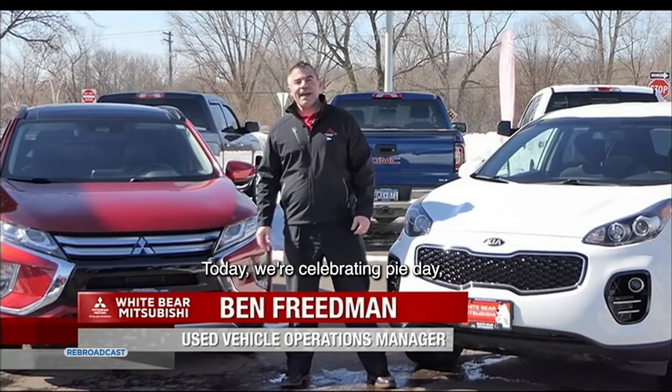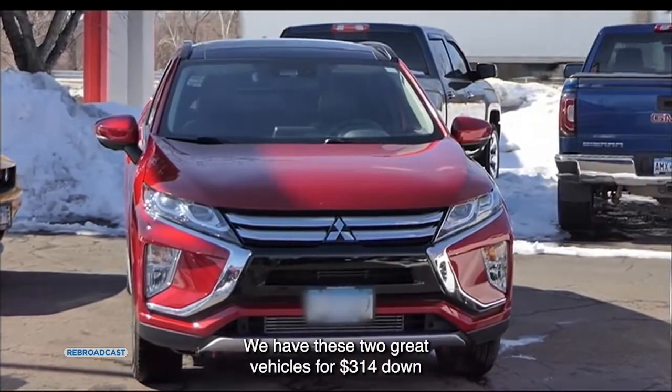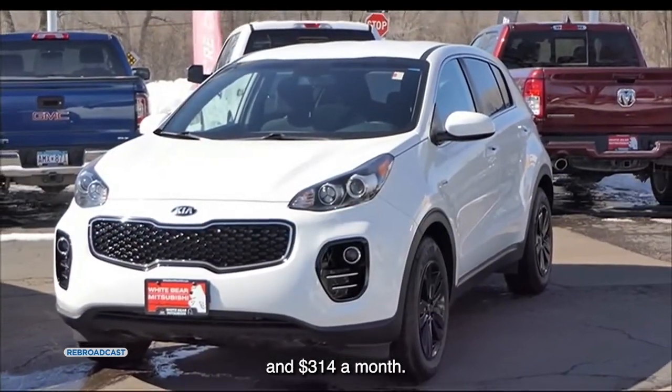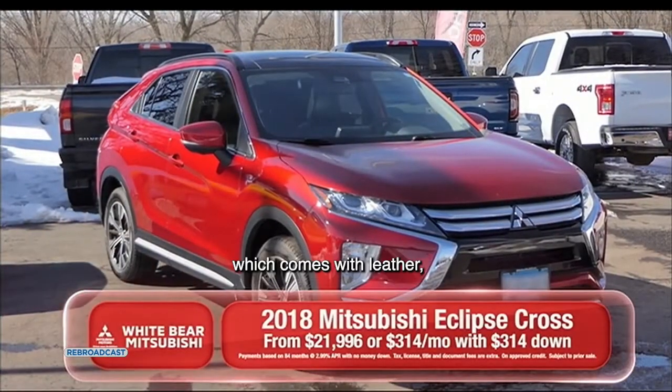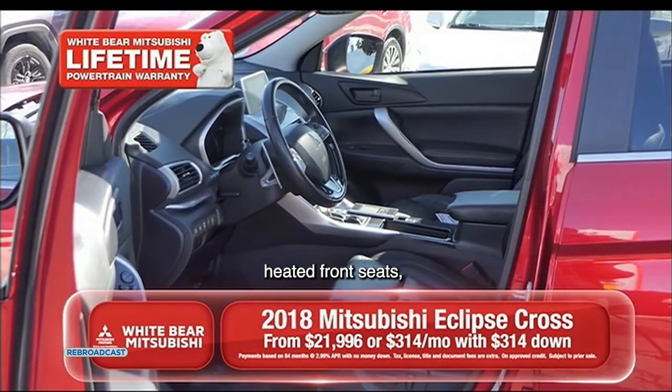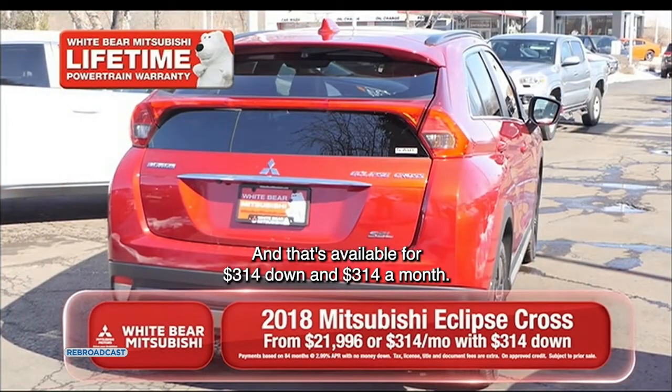Thanks a lot, Richard. Today we're celebrating Pi Day here at White Bear Mitsubishi in the bear lot. We have these two great vehicles for $314 down and $314 a month. We have a 2018 Mitsubishi Eclipse Cross touring model which comes with leather, sunroof, heated front seats, and a heated steering wheel, available for $314 down and $314 a month.